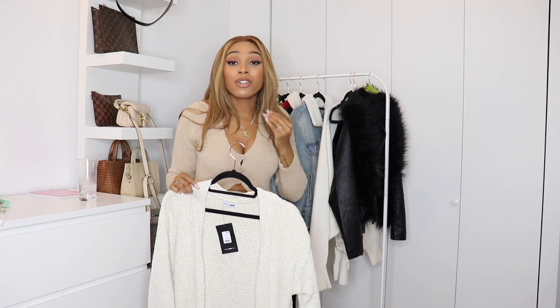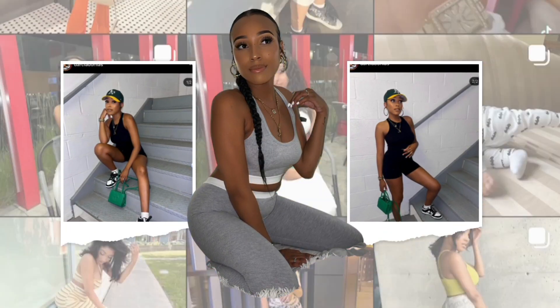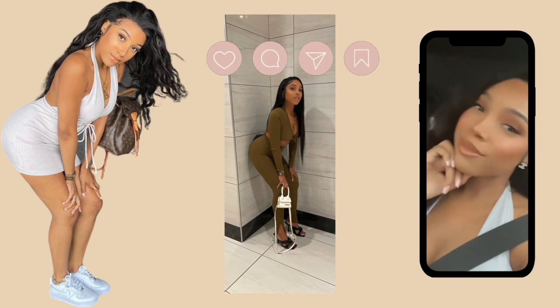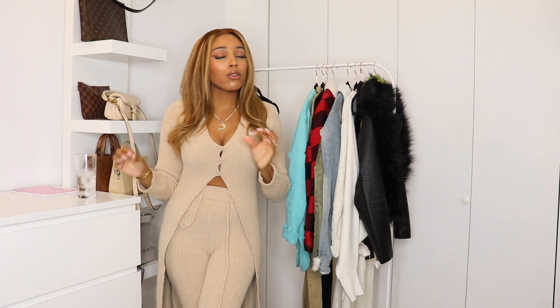I love long cardigans — I don't know, maybe I'm a granny. Hey everyone, welcome back to my channel, and if you're new, welcome! My name is Darcia and I make lifestyle, fashion, and beauty videos once in a while. Today's video is going to be a Fashion Nova fall-to-winter try-on haul.